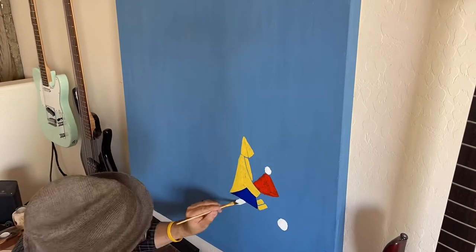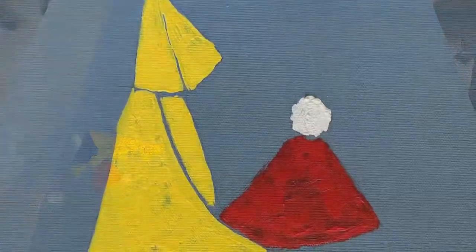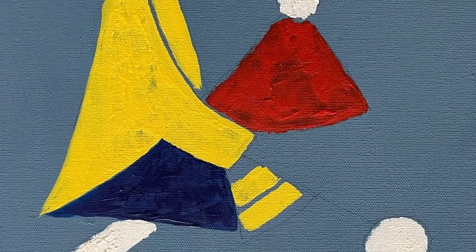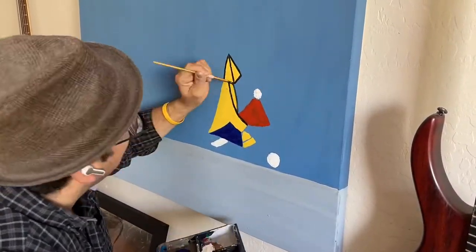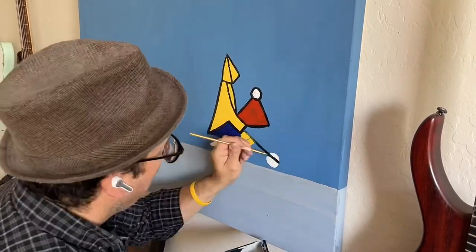I'm laying down the gray for the sidewalk. I wanted to keep all the colors really flat and muted so that it would really make the yellow of the raincoat pop, and then of course I'm lining it out with the black lines to celebrate the random patterns that crumpled paper can make.